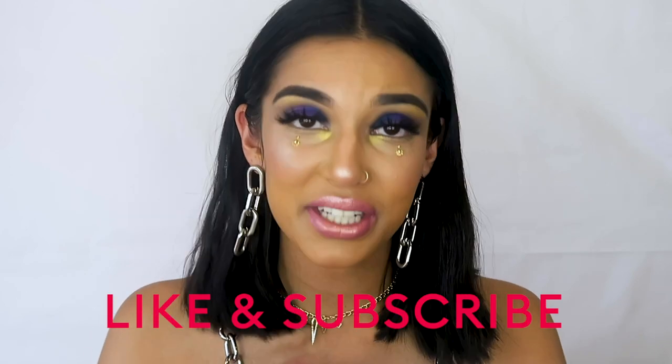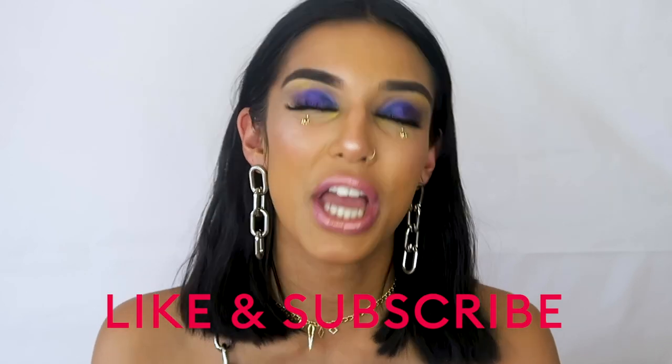Thank you so much beauty junkies for tuning in and watching my tutorial. I'm going to leave you with one tip for the holiday season: treat yourself and buy yourself a present because you deserve it. And secondly, shower yourself in color and beautiful highlighter. I hope you were inspired and I would love to see your creations of this look — don't forget to tag me and Mecca Maxima. It's been an absolute pleasure taking over the Mecca Beauty Junkie channel. Hope to see you guys again soon. Bye!